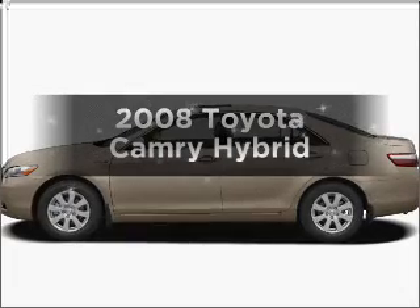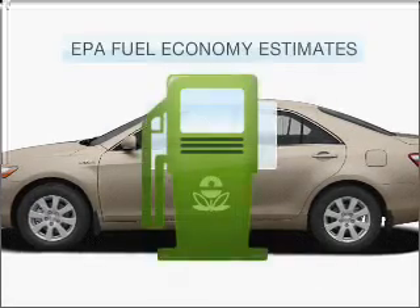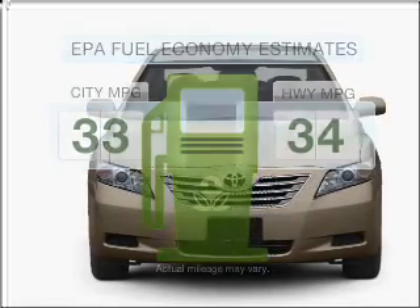Imagine yourself in this 2008 Toyota Camry. If you're looking for an automobile with great attributes, look no further. Low emissions and the good fuel economy offered in this vehicle are important to you and to the environment.